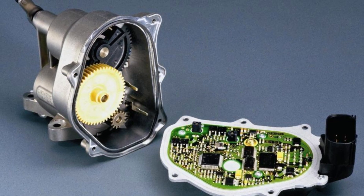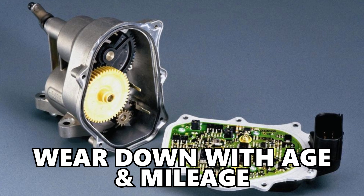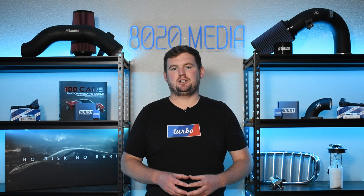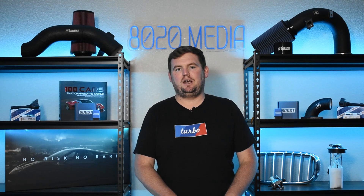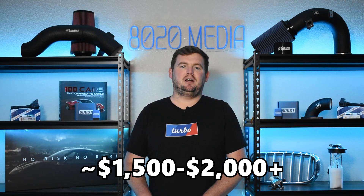There are two main failure points with the throttle actuators. Number one is the plastic gears inside — over time those plastic gears degrade, wear down, and can break, causing issues. The second common failure is the circuit boards electronically failing inside the actuators. Unfortunately this is a pretty expensive issue: each actuator runs about $400 to $800 depending on whether you buy genuine BMW, rebuilt, or aftermarket. Labor comes in around $500 to $1,000, so replacing both throttle actuators could result in a repair bill of about $1,500 to $2,000 or more.